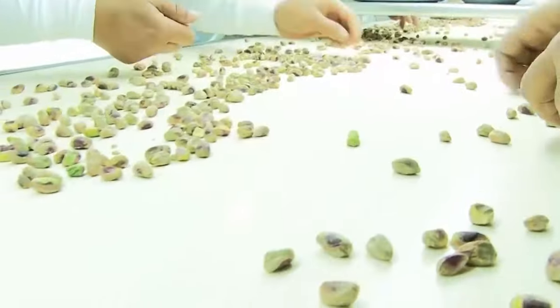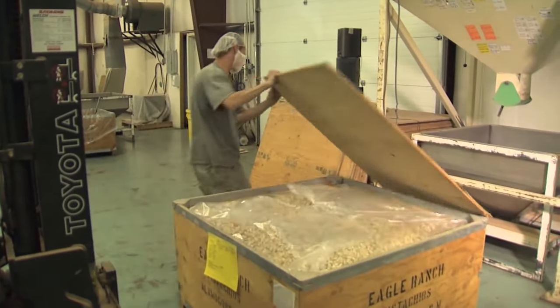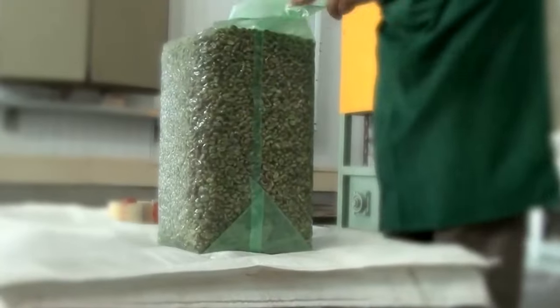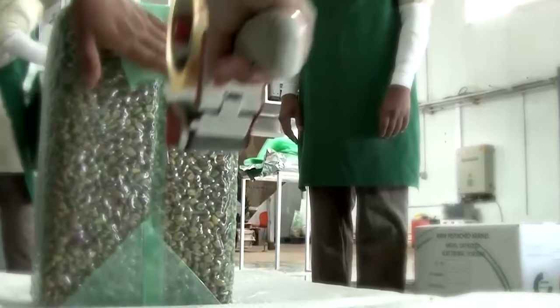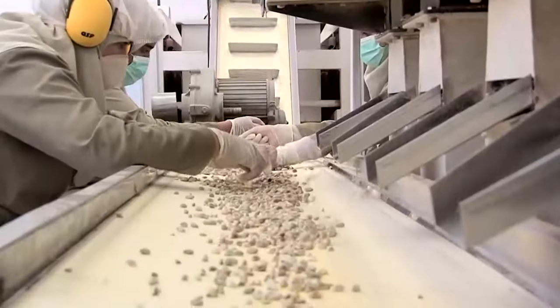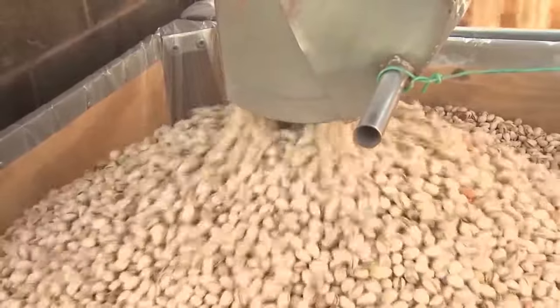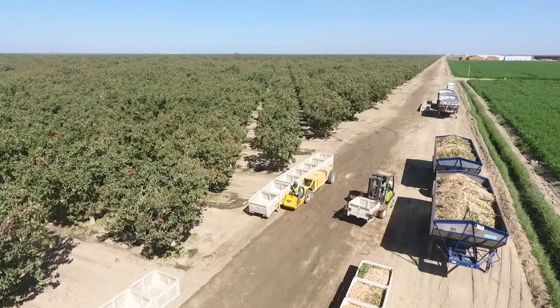Once the pistachios have been sorted and separated, they are placed into bins and stored at 40 to 45 degrees Fahrenheit until they are ready to be packaged. At this point, the grower's dedication to quality and the processor's expertise combine to bring the very best pistachios to market.